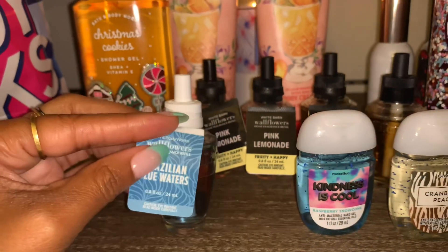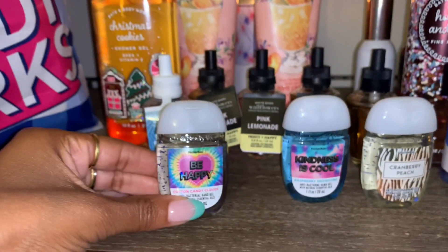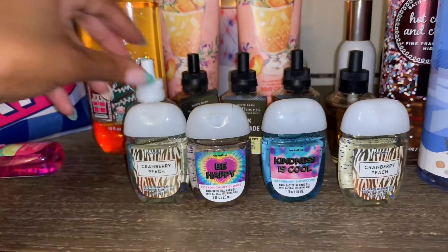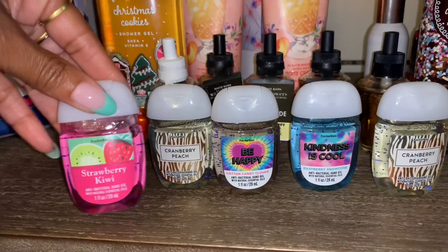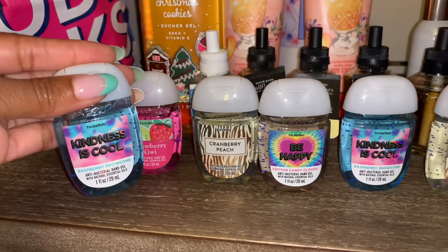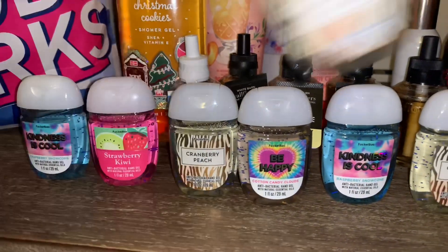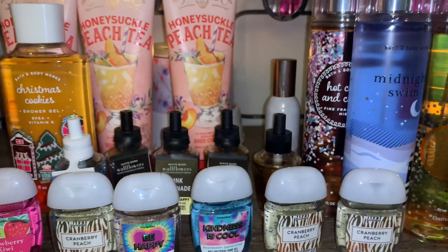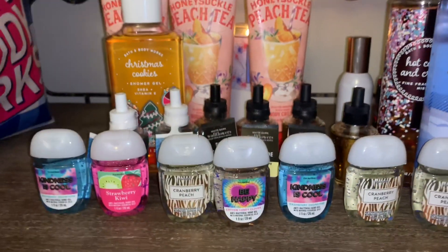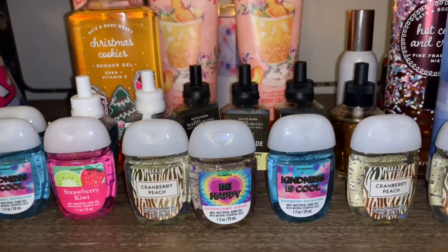Here are some more pocket bacs I picked up: a Be Happy pocket bac, Cotton Candy Clouds, another Cranberry Peach, a Strawberry Kiwi — I absolutely adore that scent right now, so so good — another Raspberry Snow Cone, and another Cranberry Peach. There's also another 50% off Brazilian Blue Waters wallflower, and another Raspberry Snow Cone pocket bac. These pocket bacs were not on sale — they're the five for $8 deal.